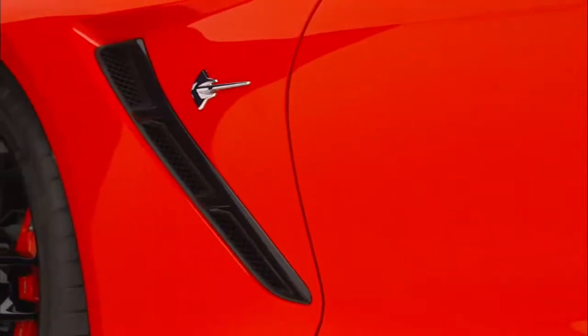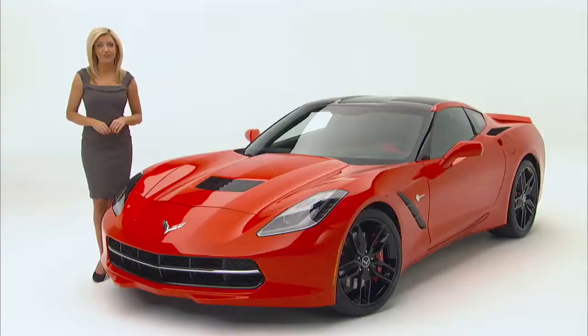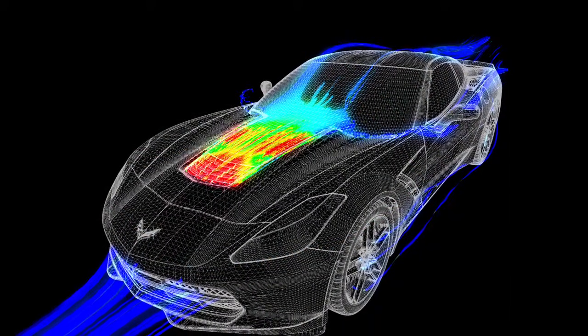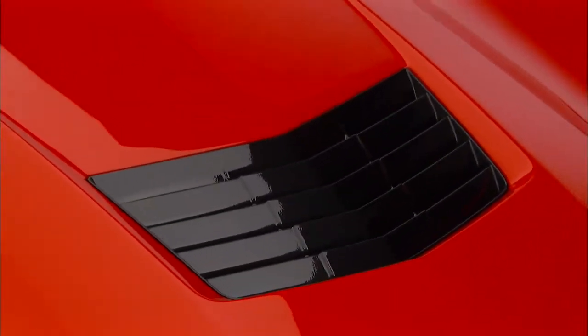Fully functional exterior vents are located at various points on the vehicle. Although stylish, all the vents are necessary and their development was based on the C6R race program. The hood vent is designed to extract air from the engine compartment, venting approximately one-third of the air flowing through the radiator up and over the car. This vent helps take lift off the car at speed and improves engine compartment cooling.